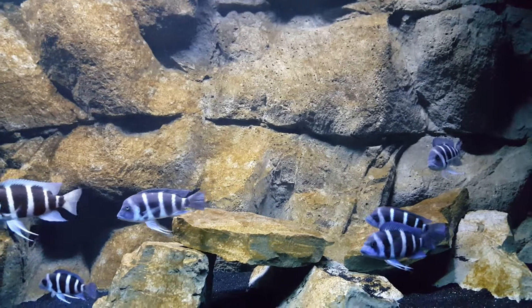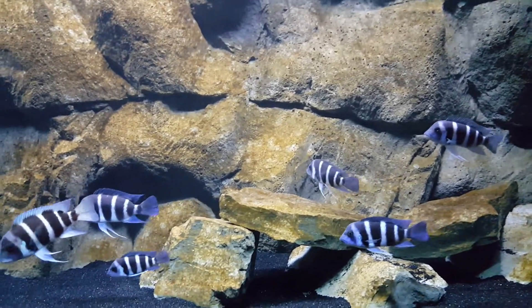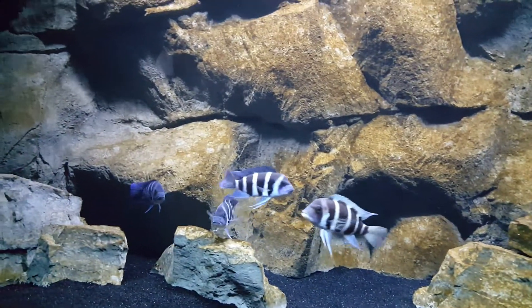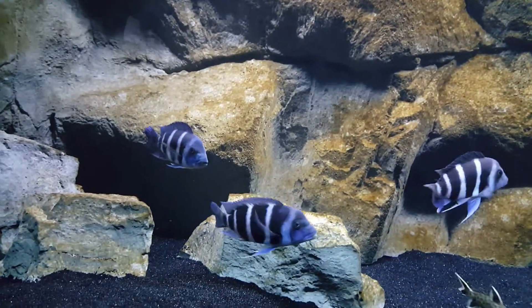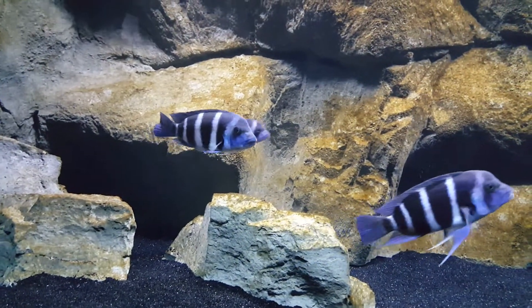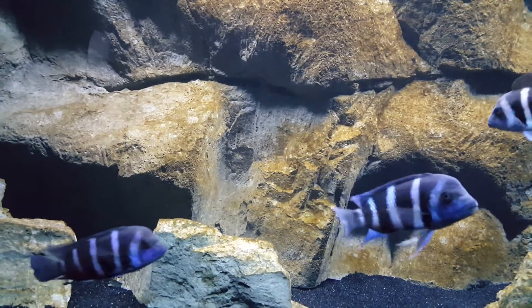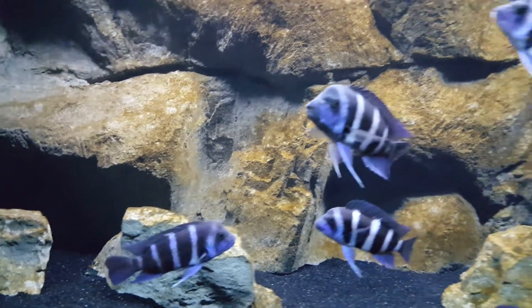Every day I come down and look at them and I see something different — I just see more beauty in these guys. I just wanted to show you guys what I see every day. I love the hobby, and this is why I love the hobby, and I'm sure you guys all love the hobby as well. You see something new every day.